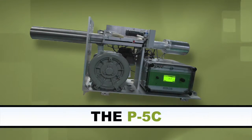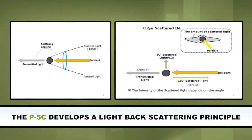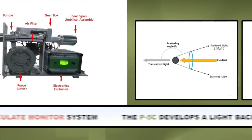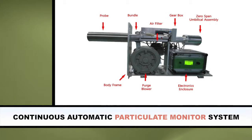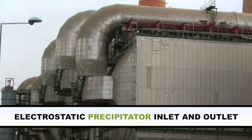SPTC USA presents the P5C. The P5C develops a light-back scattering principle with its continuous automatic particulate monitor system, which can be used to install in a chimney flue and electrostatic precipitator inlet and outlet.